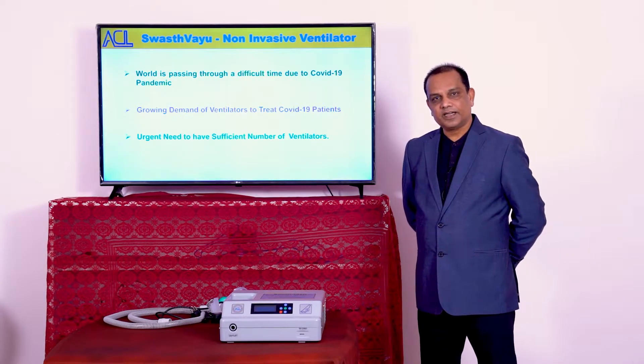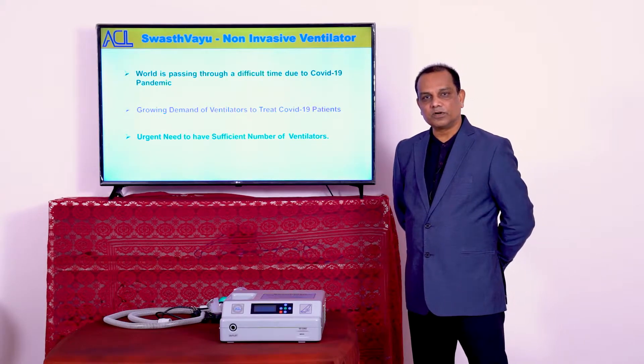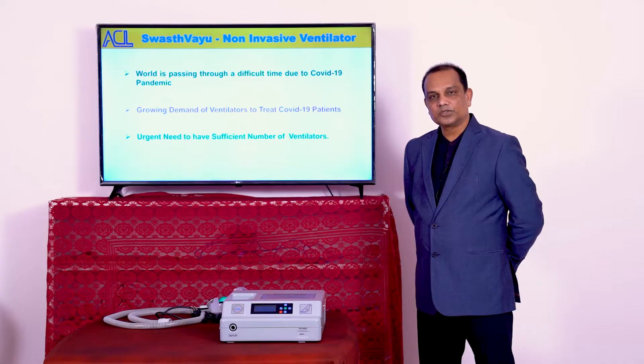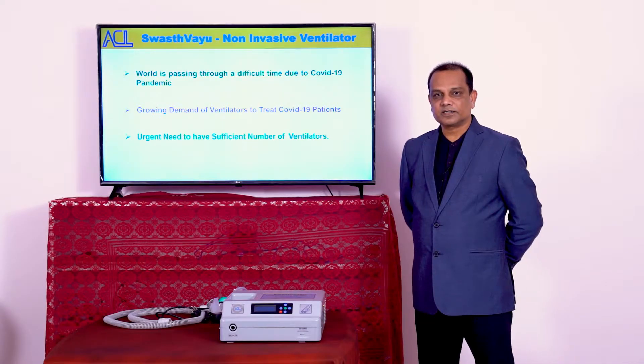As you know, the world is going through a very difficult phase because of the COVID-19 pandemic, which has affected almost all the countries in the world, killing more than hundreds of thousands of people. So there is a growing need for ventilators to treat COVID-19 patients, and we require a very large number of them.